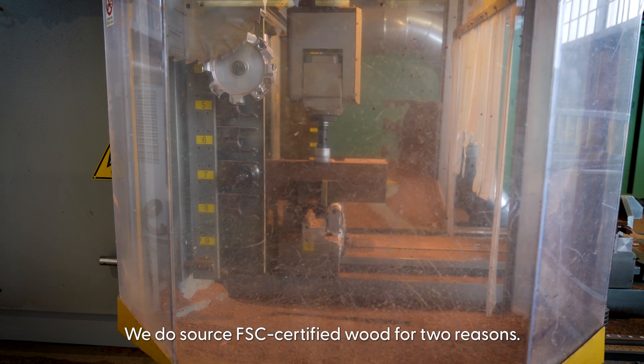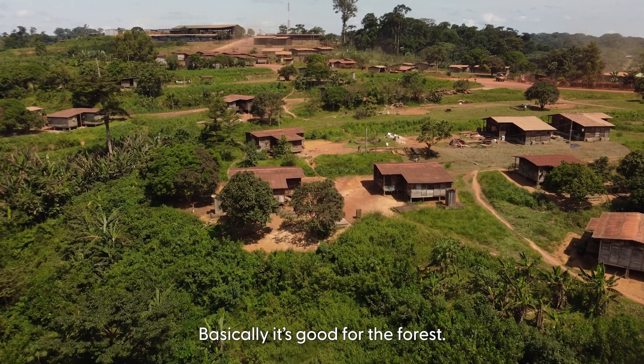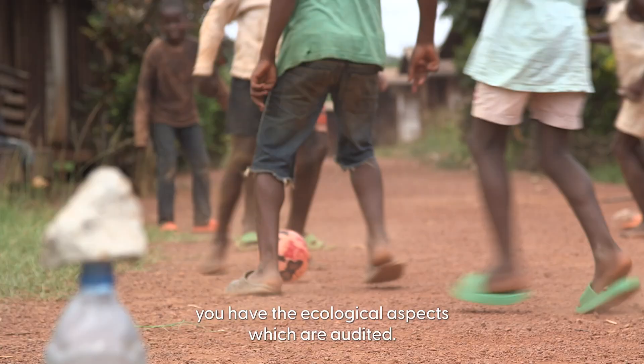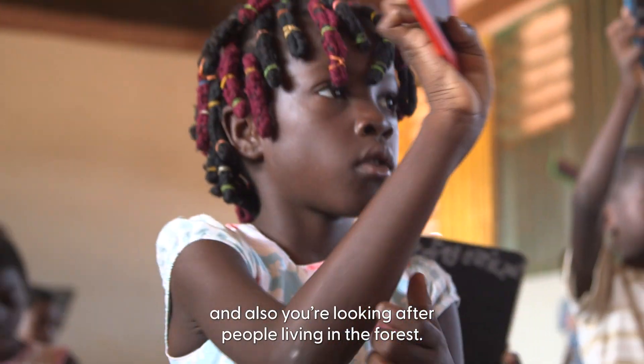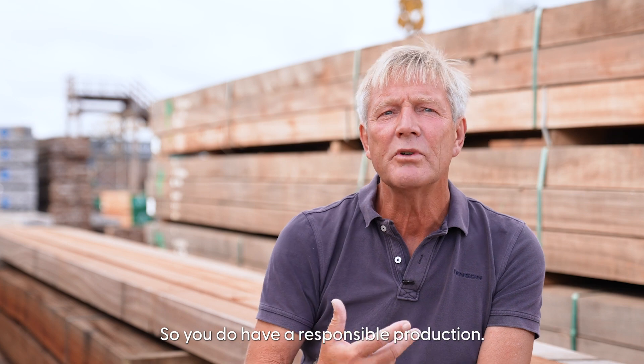We source FSC-certified wood for two reasons. Basically, it's good for the forest. You have social and cultural aspects, and ecological aspects which are audited. So you protect the forest more, and you also look after the people living in the forest. It amounts to a responsible production.